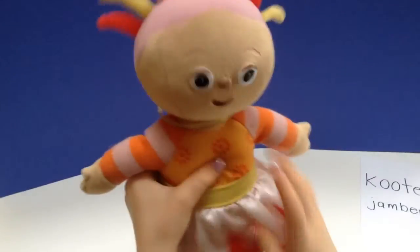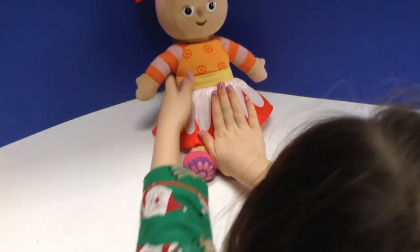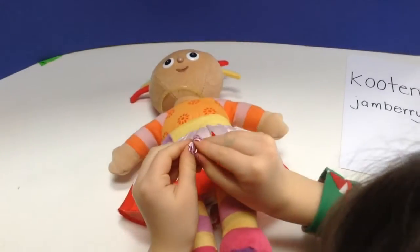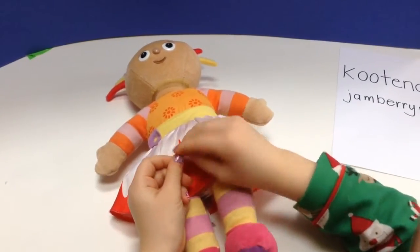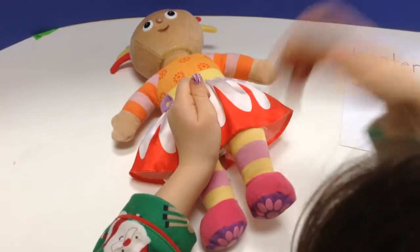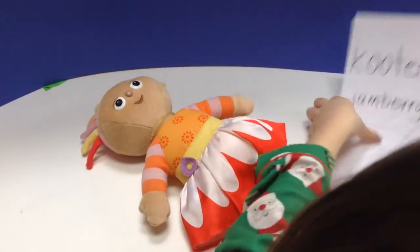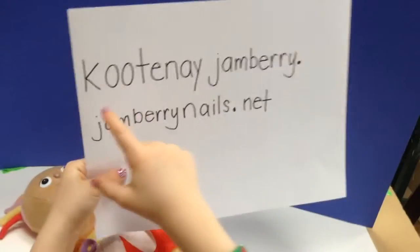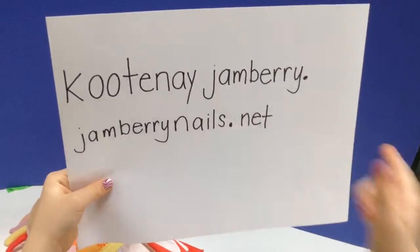See my nails here? My mom sells these things and they're stickle things. Like you can — don't peel them off. You can peel them and put them on. They're like little stickers, you can put them on and then take them off. My mom sells them, and if you want to buy some you can go to CoopneyJambury.JamburyNails.net.